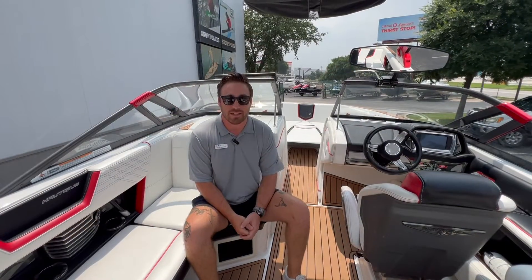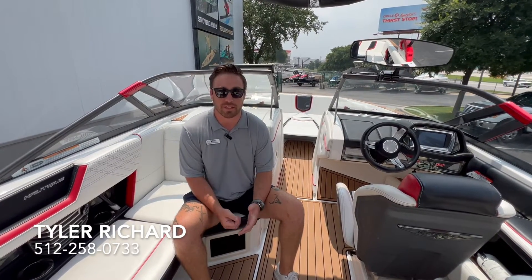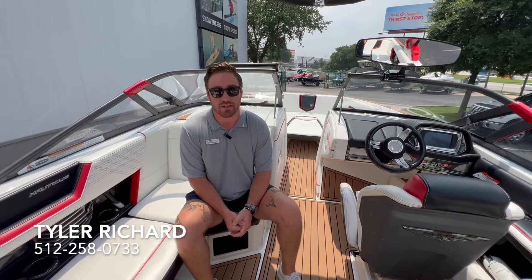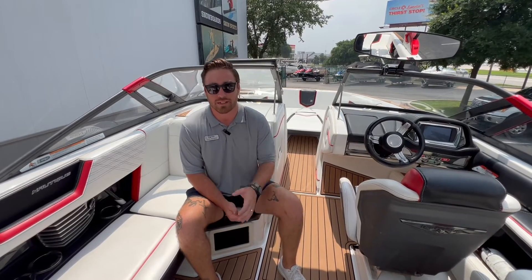That's the 2016 Super Air Nautique G25 over here at MarineMax in Austin. Again, my name is Tyler Richard. If you have any questions about this boat, please feel free to reach out at 512-258-0733. I'd be happy to answer any questions you have. I'll see you guys out on the water.